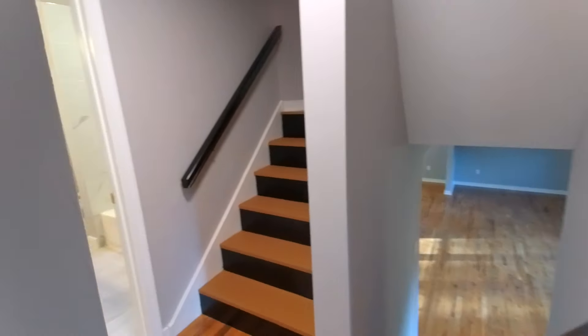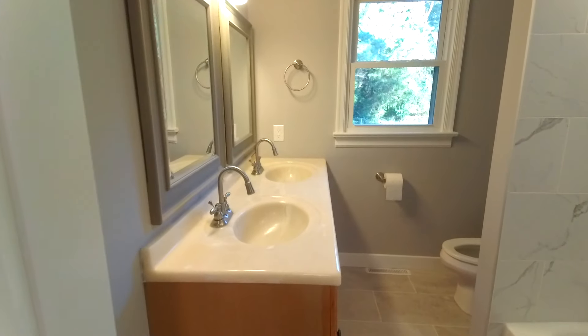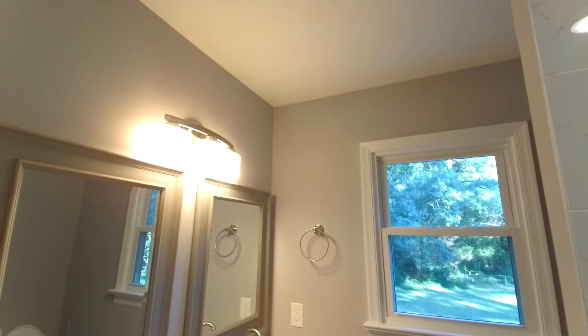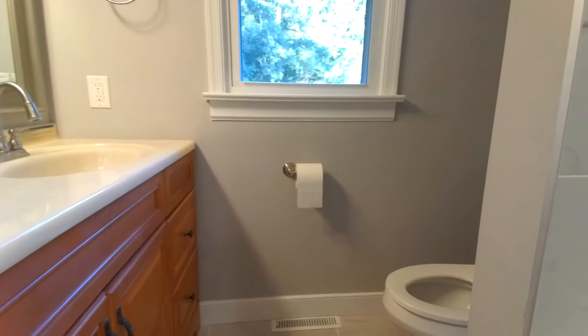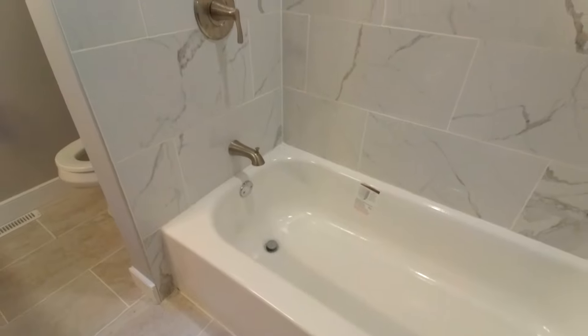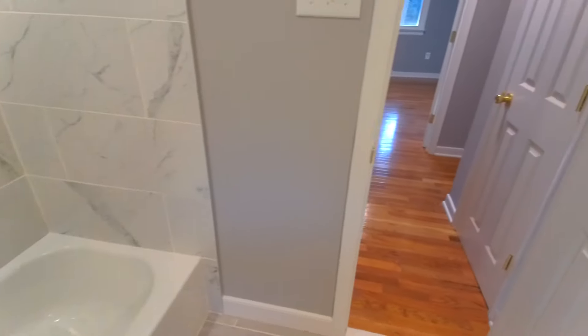Here to the left is our hall bath — they did a great job in here. We've got a double bowl sink, cultured marble vanity top, new fixtures, new mirrors, new vanity. Ceramic tile on the floor, the same material as in the primary bath. There's a cubby for your products, and this is a brand new tub — it still has the sticker on it — so a completely new bathroom.